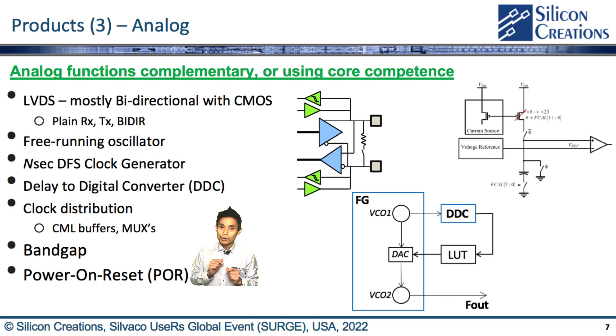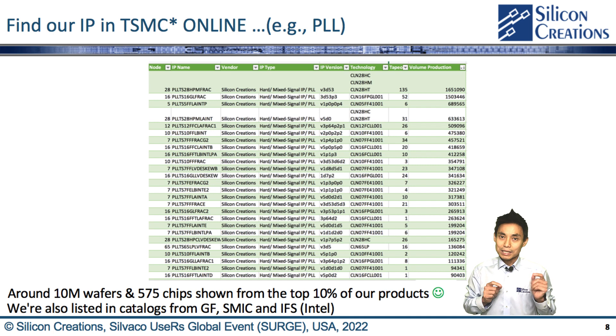This example shows you can find our IP in the TSMC database online. Just from the top 10% of our products, there are over 10 million wafers and 510 unique chips shown in the records.